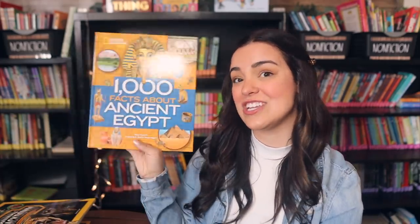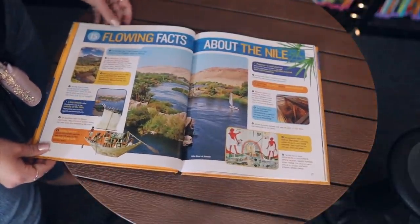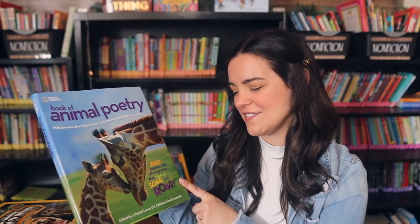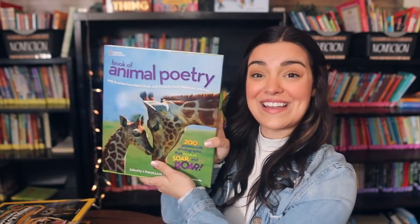Next is A Thousand Facts About Ancient Egypt — a nice hardcover. And then I'm so excited about the Book of Animal Poetry from National Geographic: 200 poems with photographs that squeak, soar, and roar. This just looks so wonderful. April is national poetry month, so I will definitely incorporate this one into my teaching throughout the month and probably beyond.